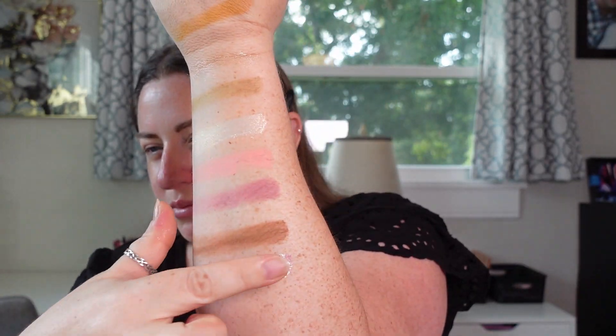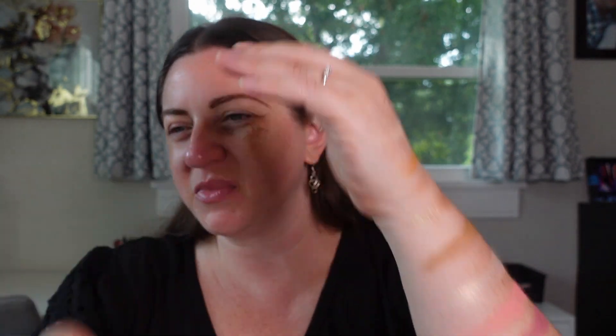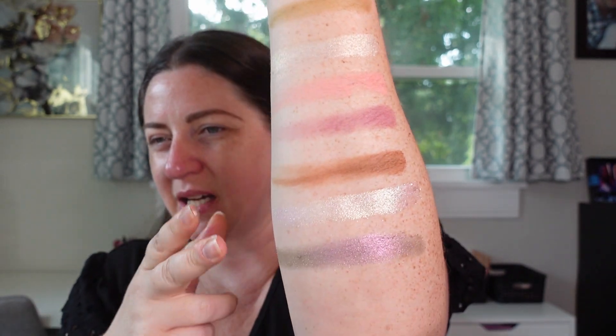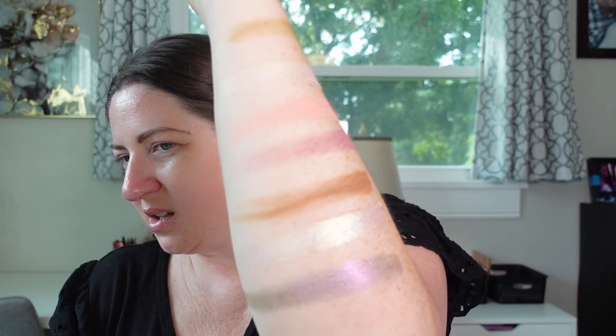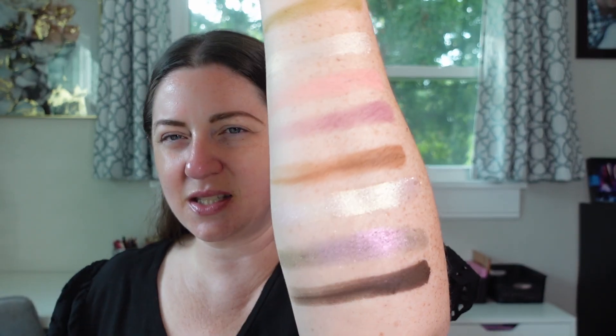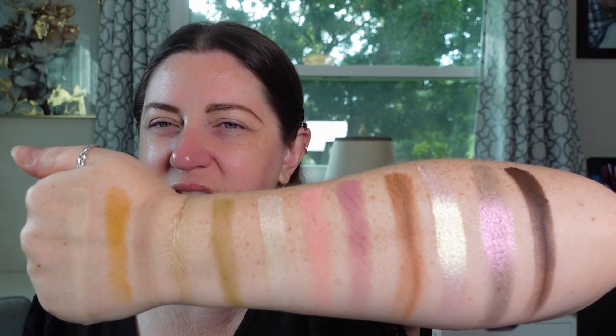These next two shimmers are delightful — again, very chunky. This one is called Bouquet, which looks like a duochrome or multi-chrome — so pretty and reflective. These shades are on the lighter side in terms of pigmentation. This one is called Temptation, so I'm thinking it's kind of the highlight of the palette. And this last one is a really deep chocolatey brown called Melody. That was a beautiful swatch. There is the full palette swatched out.